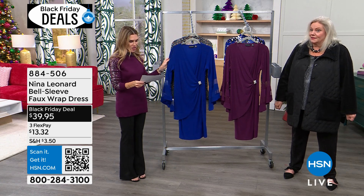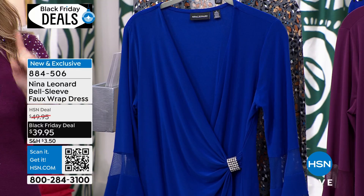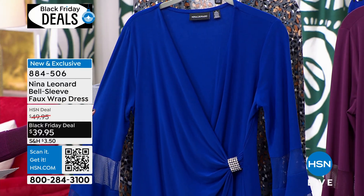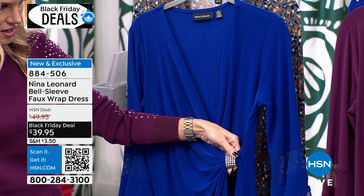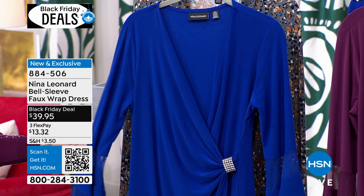Less than an hour, so I'm making sure we bring all of the deals and steals in. This is a brand new Black Friday deal making its debut. It's a bell sleeve faux wrap dress. Are you kidding me? This is another amazing one. $39.99 — it's insane.